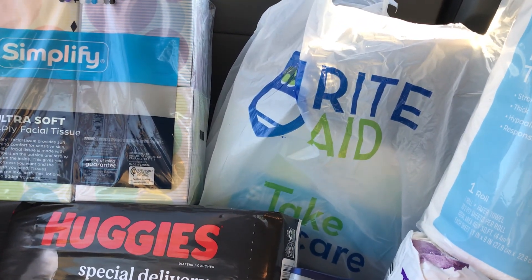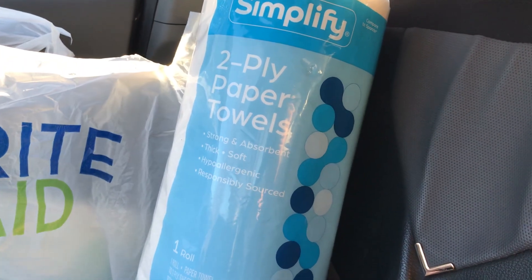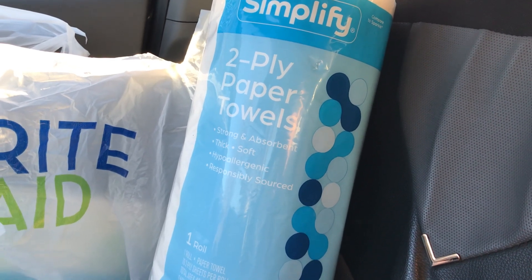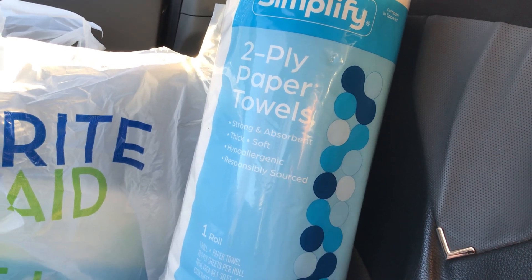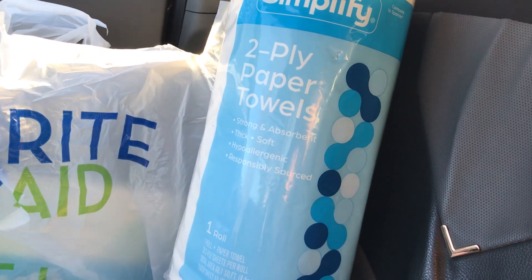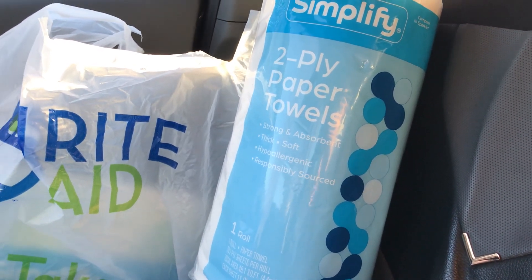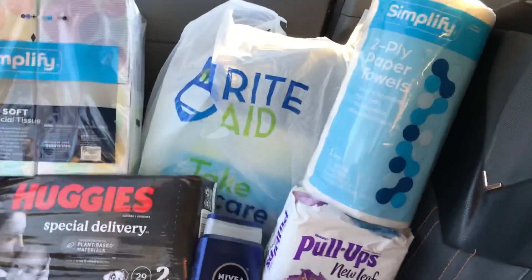Since I was at $23.96 and not quite at $25, I needed to add something else. I saw these paper towels were on sale — $1.79 if you bought one, but $4 if you bought three. I figured why not spend a bit more, bringing them down to about $1.33 each — roughly a 46-cent savings — so I jumped up over the $25 threshold.